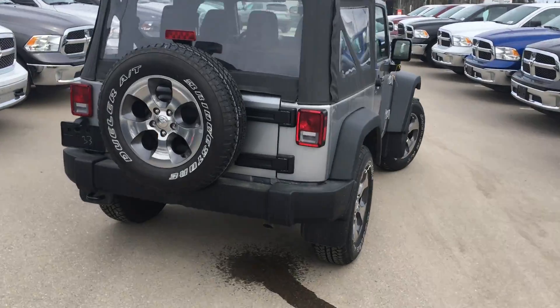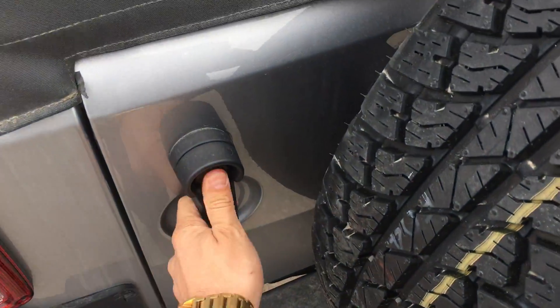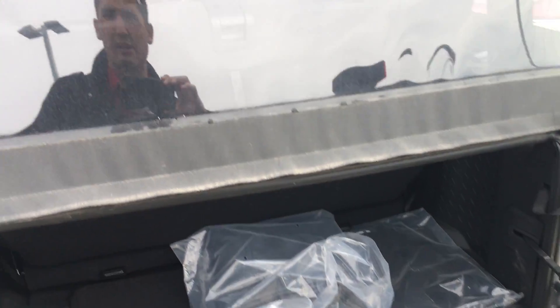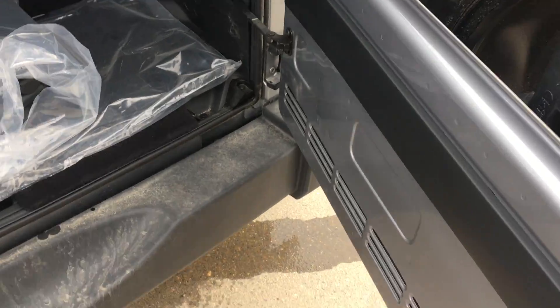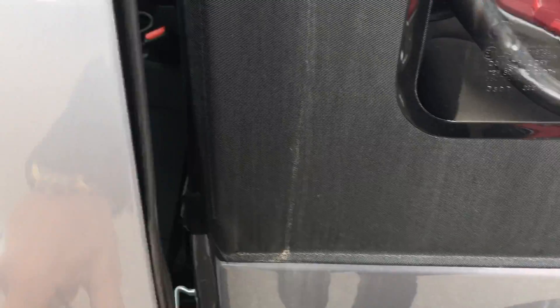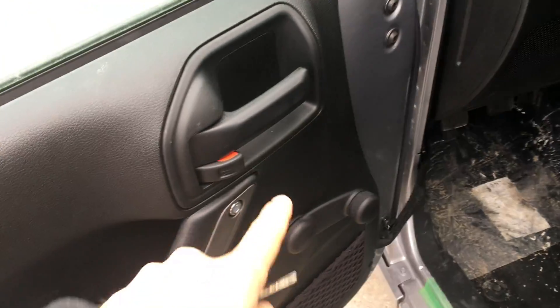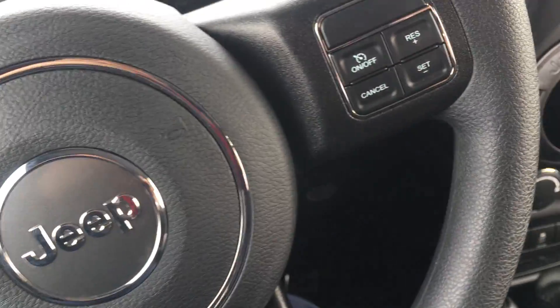Nice 4x4 unit. Toe hook in the back right there. Let me open this up for you so you can see. The top is very easy to put down. Storage here. You can see the mats haven't been put in yet. As you can see: manual locks, manual windows. Makes it easy — nothing to break down on you.